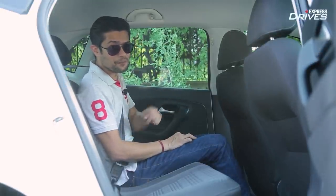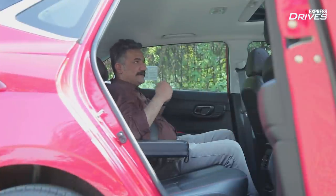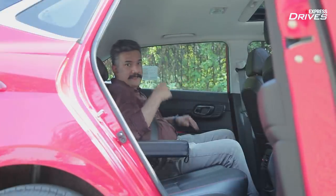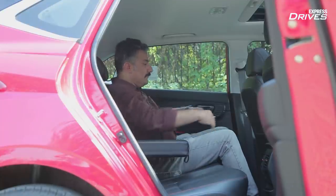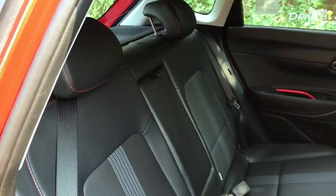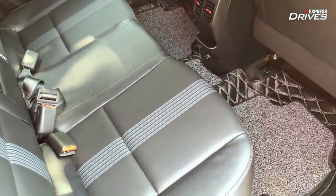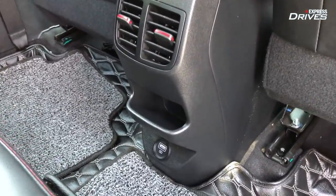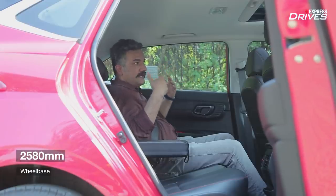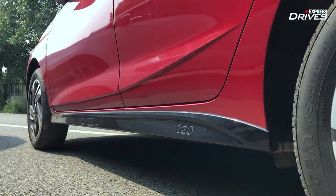The i20 Turbo has a big advantage in the rear seat. Arpit and Roshan are both five foot eight inches, but in the i20 there is considerably more knee room and leg room, and the seat has decent under-thigh support. The car is wide enough to seat three people in comfort. You get a drop-down armrest, rear AC vents, a charging port, and the sunroof makes it feel airy. The i20 has the longest wheelbase in the segment, giving it almost sedan-like space.